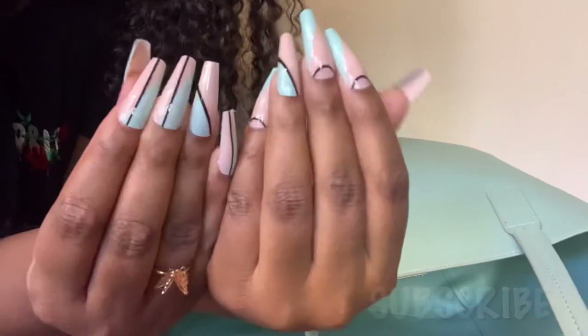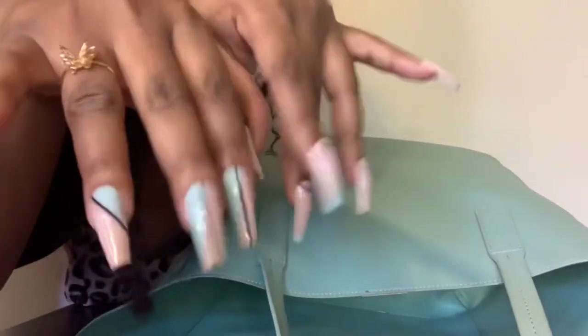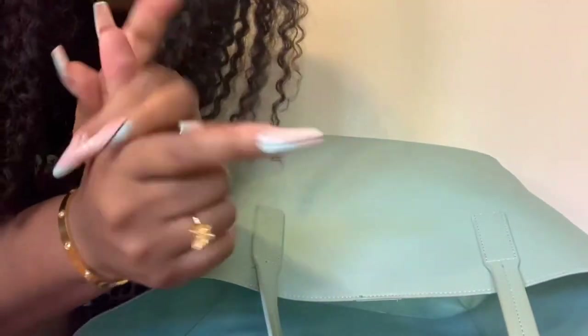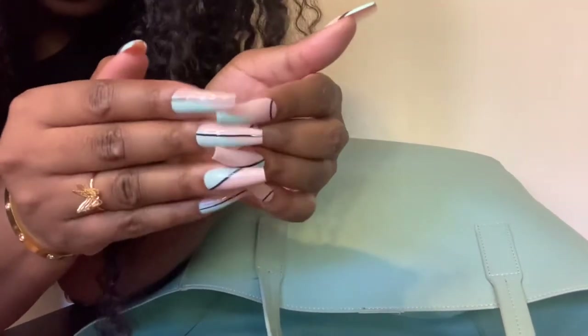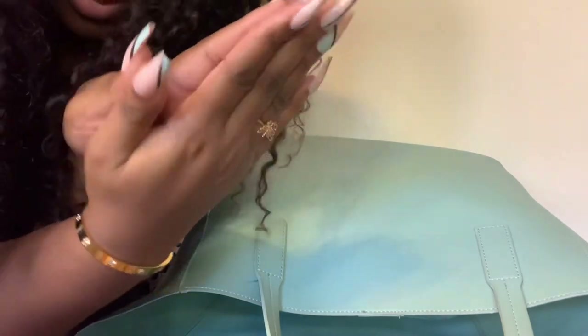And that is it — that's what's in my bag! Let's just admire my nails real quick, because I got them from Shein and they were like two dollars. I will link them down below. Thanks for watching, guys, and I hope to see you next time — bye!